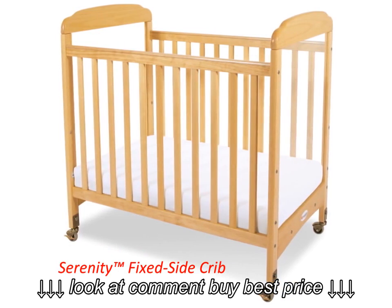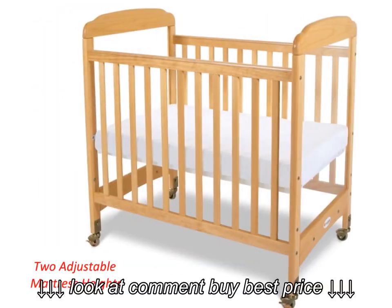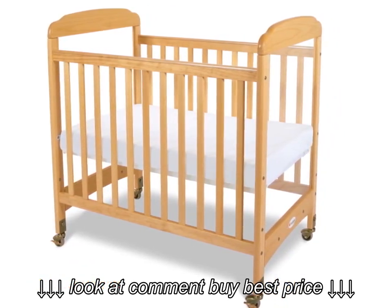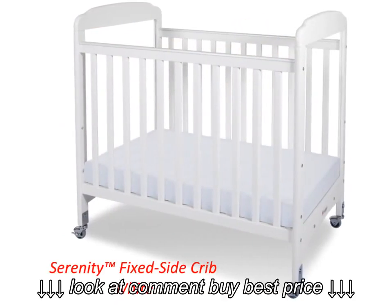The mortise and tenon joinery and high-strength fasteners help ensure that Serenity Cribs will last a long time. In fact, they have a full five-year warranty and a lifetime warranty on the frame, casters, and hardware.